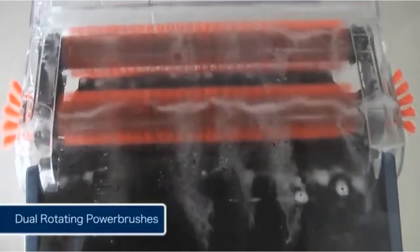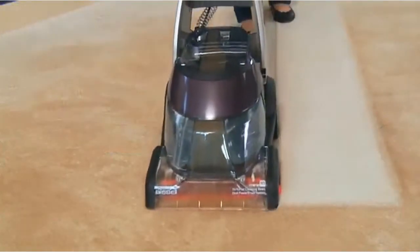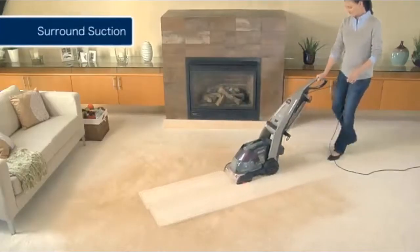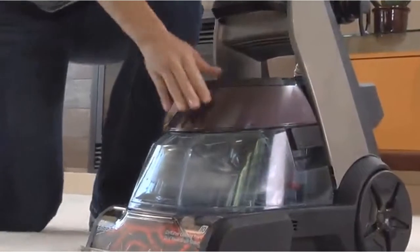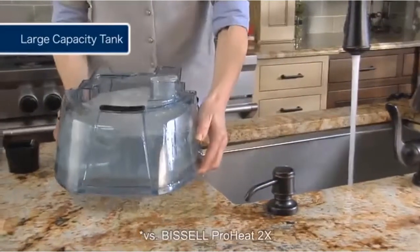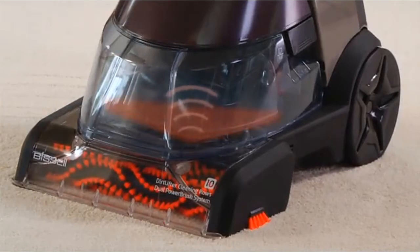Dual rotating power brushes with 10 rows of cleaning bristles combine with heavy-duty suction to lift away ground-in dirt, stains, and odors. When deep cleaning large areas, the Deep Clean Premier's powerful full-width surround suction helps surfaces dry fast. The result is carpets that look, feel, and smell much cleaner than those that are simply vacuumed. The water tank is 25% larger, which means fewer trips to the sink and faster cleaning. Heat wave technology is built in to help maintain the temperature of the water and cleaning solution while you clean.